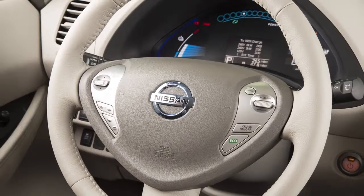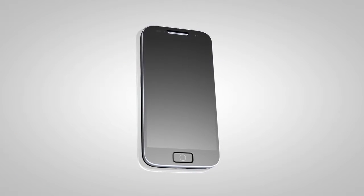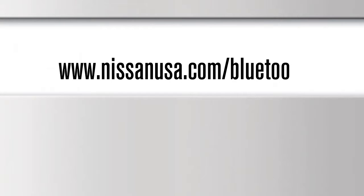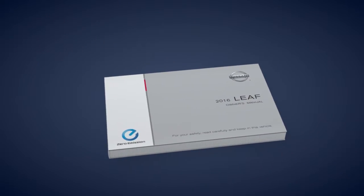To cancel a voice recognition session, say cancel or quit, or press and hold the phone end button. For more detailed information and instructions, see your cellular phone owner's manual and visit www.nissanusa.com/bluetooth. Please see your owner's manual for important safety information, system limitations and additional operating information.